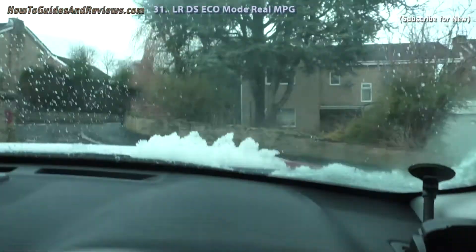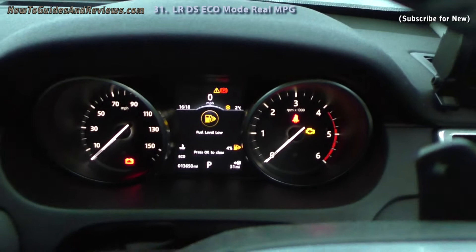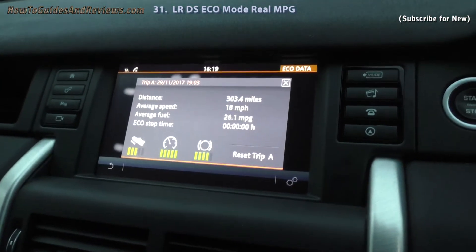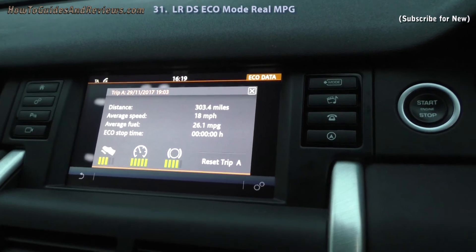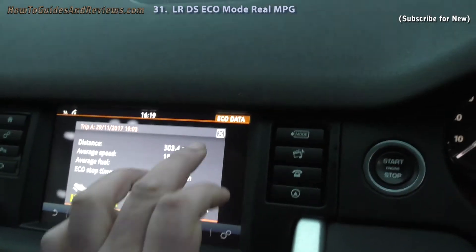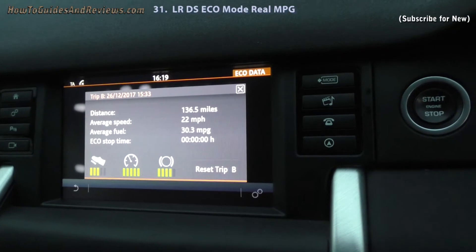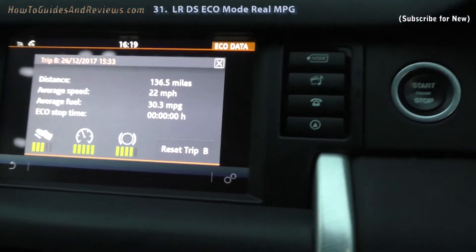So how does the Land Rover Discovery Sport perform in terms of MPG against the sales pitch of 53.3? Against the reality of what you can expect — I've done two tests. Trip A was a mix of standard mode and eco mode, about 50/50, with about half on motorway, and I got 26.1 miles per gallon. Trip B was another test I did in eco mode only. Average fuel consumption: 30.3. On one I did about 80 miles on motorway against 56.5 on ordinary road. Still, it's no way near the sales pitch.